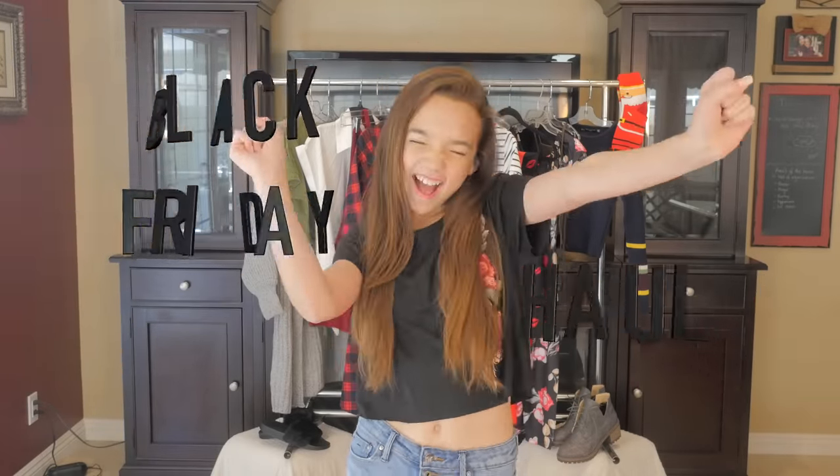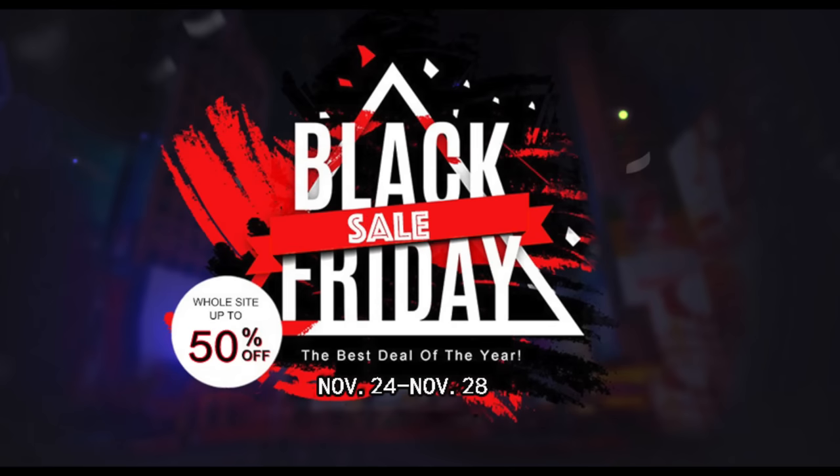Ruby J, hey! What's going on today? Black Friday haul! So Halloween and Thanksgiving are over, which means it's time for the Christmas season. You want to know what marks the start of the Christmas season? Black Friday. So I decided to go on to Zonful and Rosegal and choose out a couple of things to share with you guys. So let's get into it.